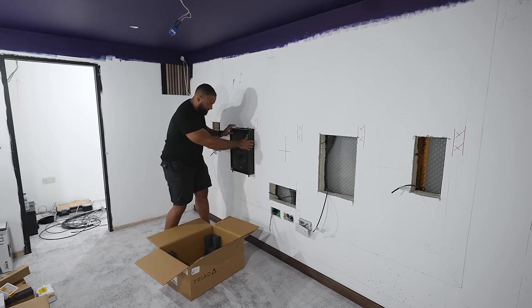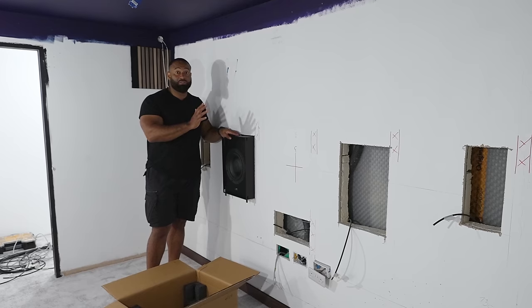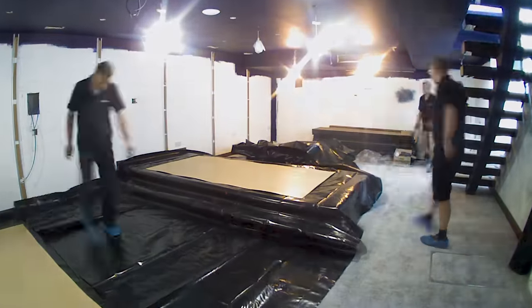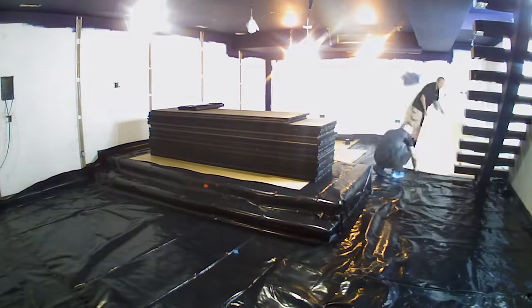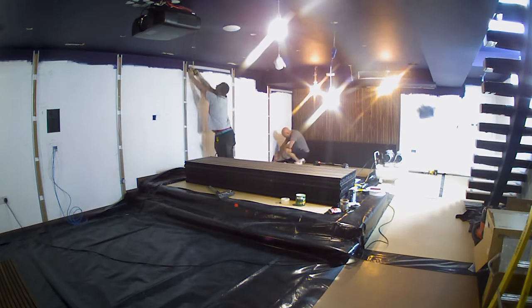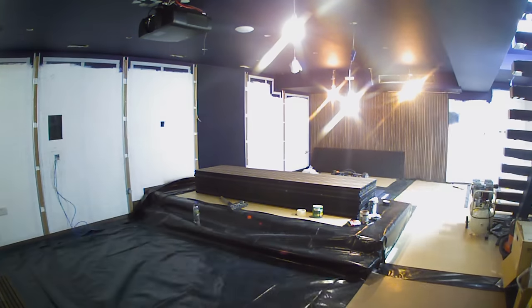Let's have a look at our slim subwoofer, which fits perfectly in this gap here. Once the speakers are fitted we're going to fit the screen in front and then finish the fabric up to the screen. We cover and protect the carpet by dropping down a damp proof membrane and putting board on top. Once the floor is covered we proceed with the wall panelling — first the slatted oak panels, then the custom fabric panels.